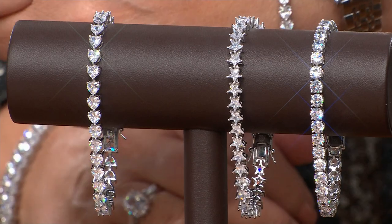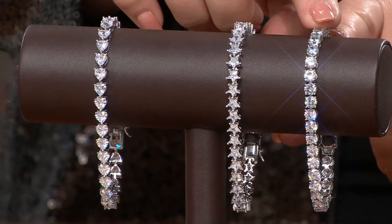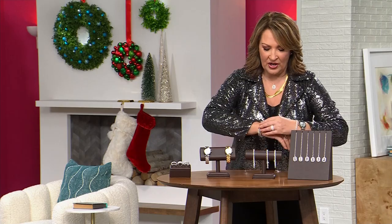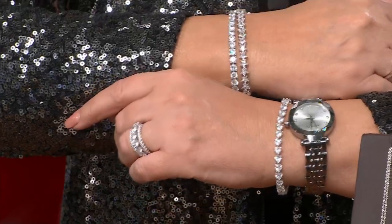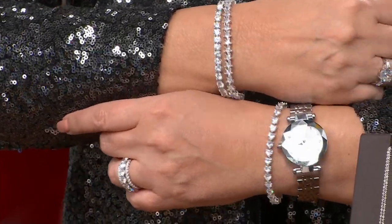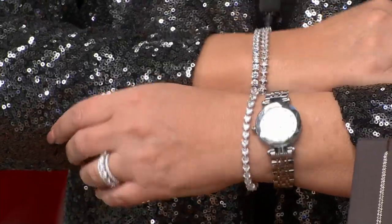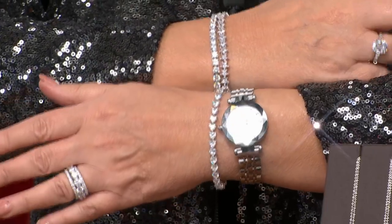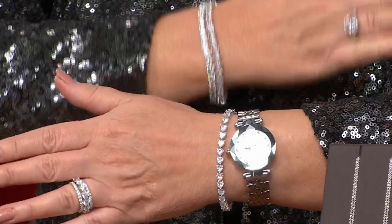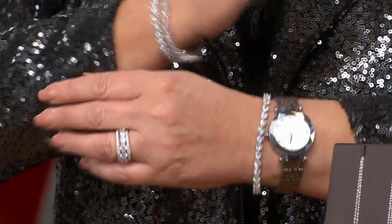We also have a brand new bracelet to share with you — we are all swooning over it. We have it in your choice of heart, star, or round. These are 5mm stones and the value is unbelievable. Producer Jerry says we don't have a ton, so order early. Look at just one of these bracelets with your new watch and you are set — holiday ready and everyday sparkle ready. They come in small, medium, and large.